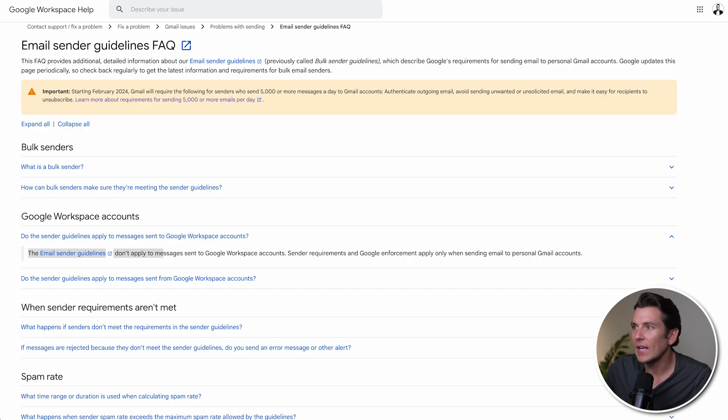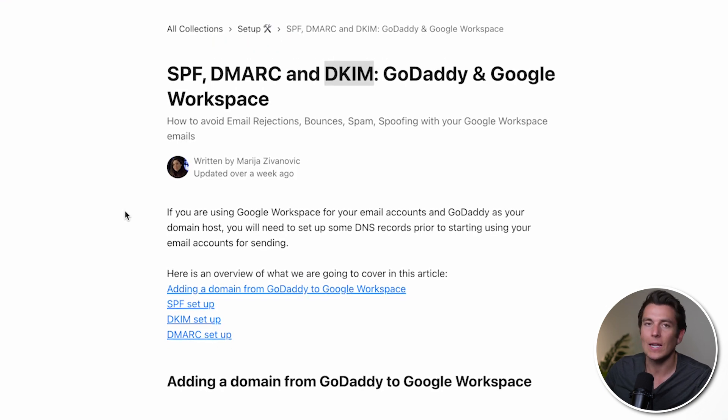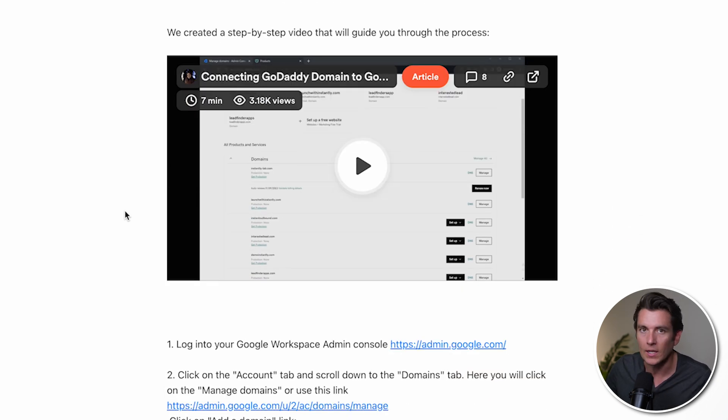Let's talk about authenticating with DKIM, DMARC, and SPF records. Instantly Accelerator has a whole document on how you can do this step-by-step to make sure that your emails are in fact authenticated and you will be in good shape sending emails. So again, not an issue whatsoever as it pertains to the authentication methods that Google is putting into place.